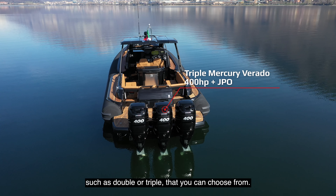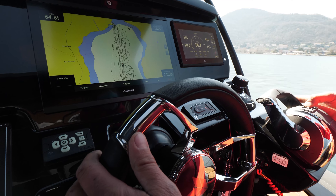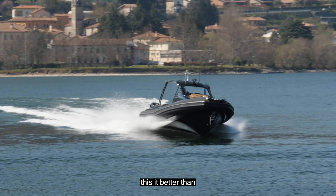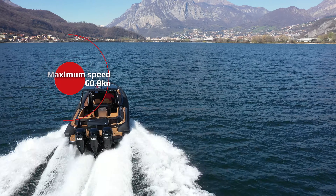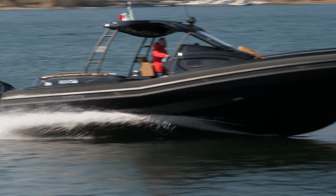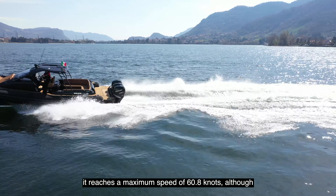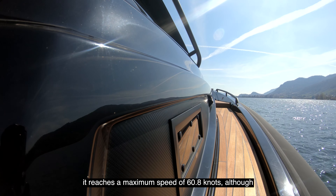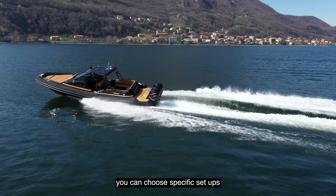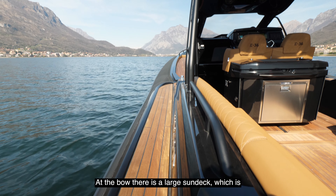This version is equipped with three Mercury 400 horsepower engines, although there are many other engine configurations — double or triple — that you can choose from. The static and dynamic safety of the seven air chambers makes it better than any boat of the same size. With a total of 1200 horsepower, it reaches a maximum speed of 60.8 knots, although thanks to the technical experience of the shipyard, you can choose specific setups for your navigation.